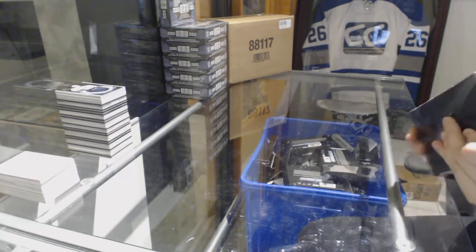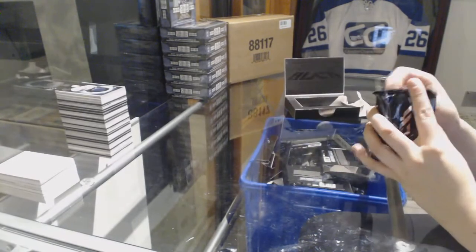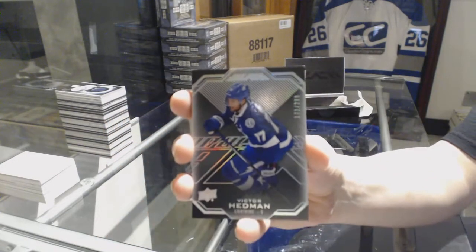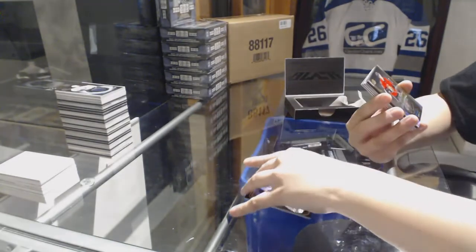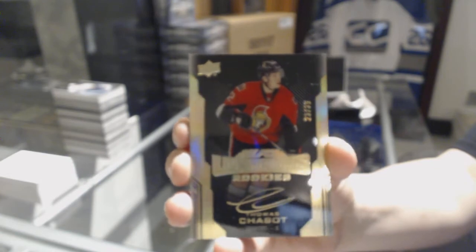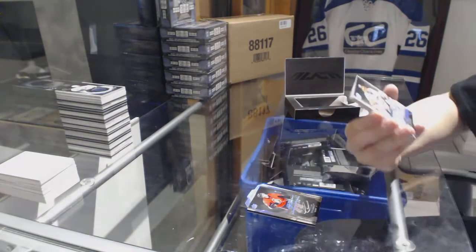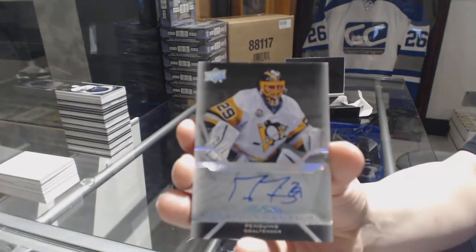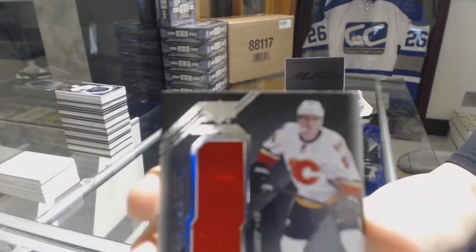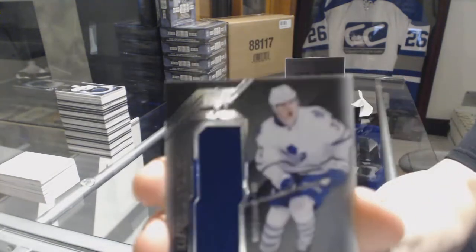All right, last box. We've got a base number to 299 for the Tampa Bay Lightning, Victor Hedman. A Gold Lustrous Rookies Auto number to 35 for the Ottawa Senators, Thomas Chabot. A Pro Penmanship Auto for the Pittsburgh Penguins, Marc-Andre Fleury. A Rookie Trademarks jersey for the Flames of Matthew Tkachuk. And we finish with a Kasperi Kapanen Rookie Trademarks jersey.